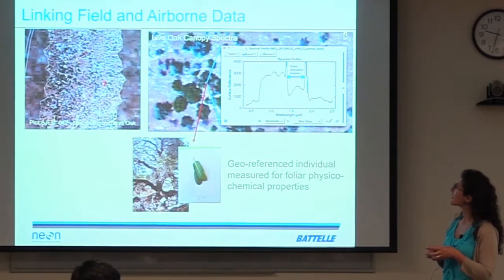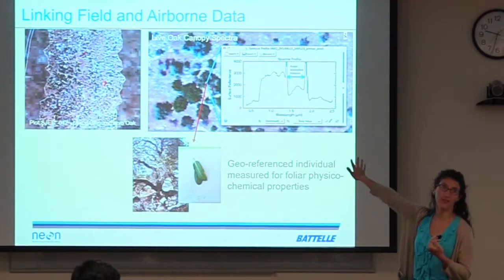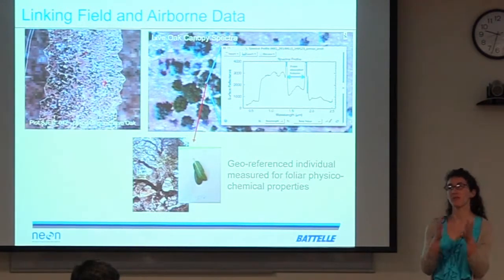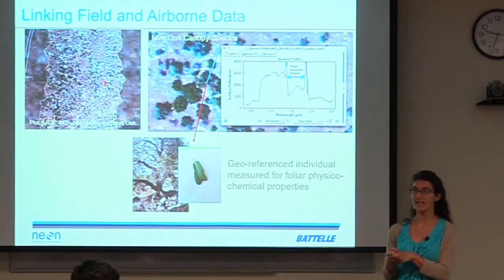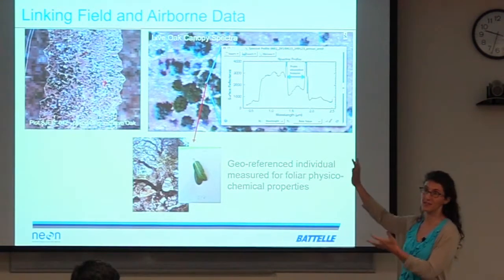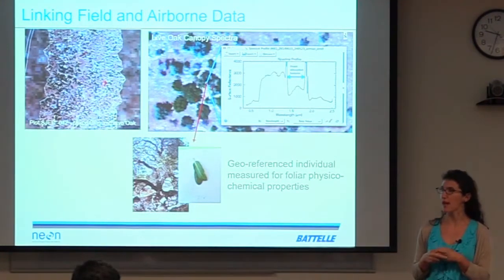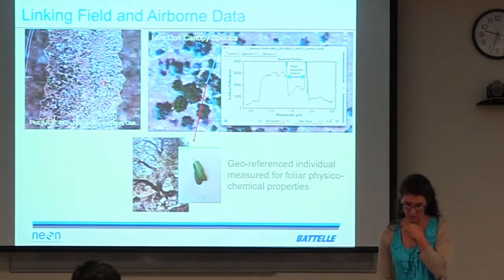The idea here would be: we do an overflight of a site, we can extract the reflectance data from a given pixel on the landscape, and if we can get a bunch of information in terms of chemical, molecular, elemental trait data from that tree, that individual, maybe that strip of grass, then we can build models with the hyperspectral data and use it to scale up, which a lot of people are already doing.